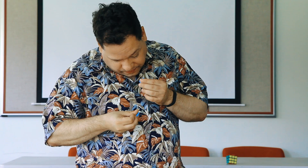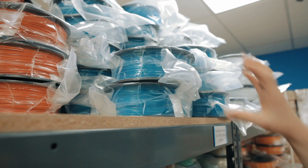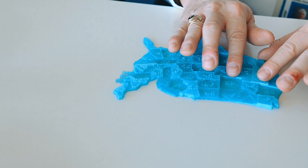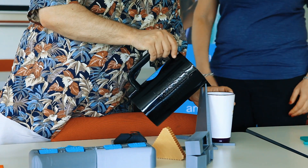Millions of people are living with blindness and severe sight loss. We challenged the 3D design community to come up with new 3D printable models that would either teach a concept in the classroom or help to make a day-to-day task easier for someone who is blind or visually impaired.